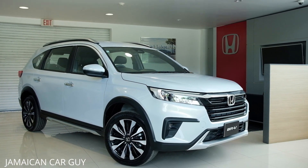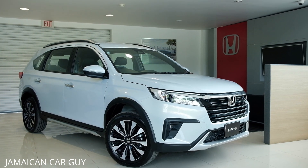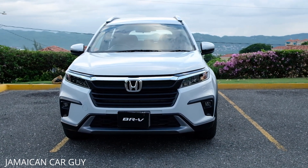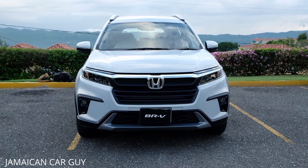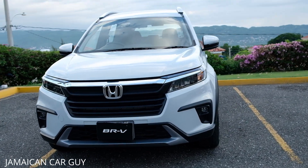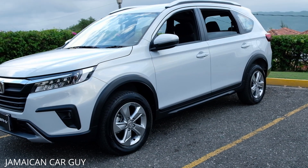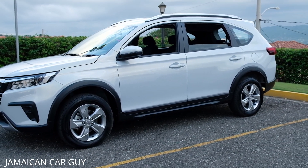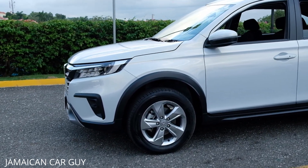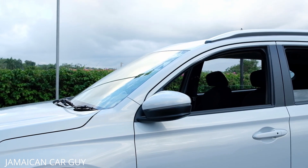That wraps up the walk-around of the BR-V EXL Prestige. Now we're with the LX model BR-V. The exterior looks very similar to the Prestige model until you come around to the sides — the wheels are a little different. Here we have 16-inch alloy wheels with no two-tone, just a simple polished silver finishing.